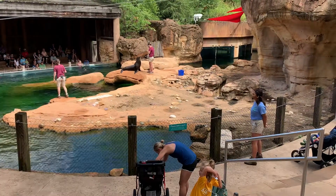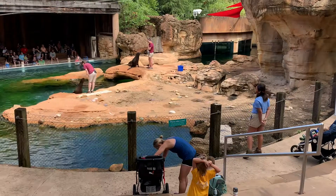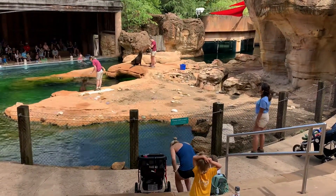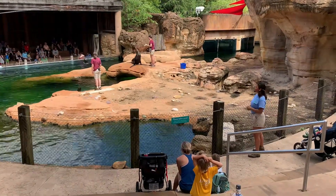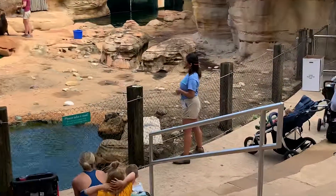So how do we train these behaviors? There's a technique called operant conditioning, which is a training method built on positive reinforcement. In other words, when the sea lions do something we ask of them, they get a reward — and that reward is a big juicy fish. Fish is their main diet in the wild.